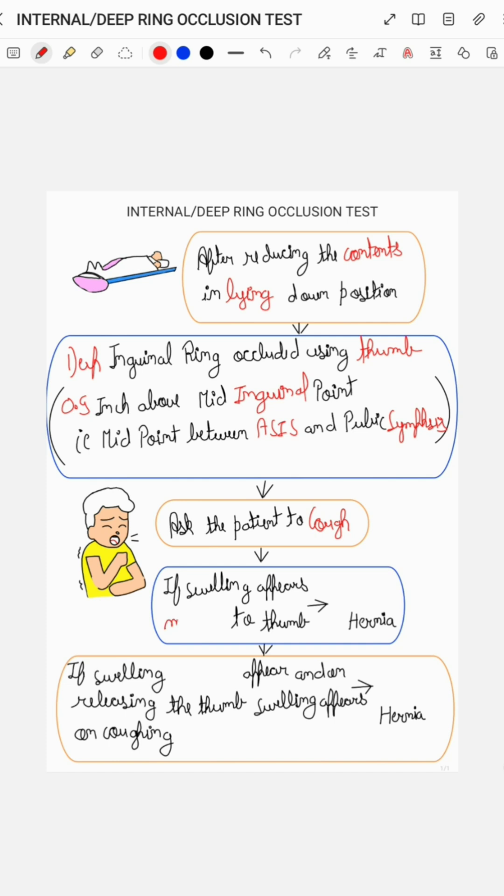If the swelling appears medial to the thumb, then it is a direct inguinal hernia. If the swelling does not appear, and on releasing the thumb the swelling appears on coughing, then it is an indirect inguinal hernia. Thank you.